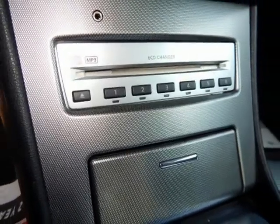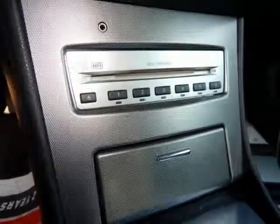Compass, CVT with Xtronic, dark-slate metallic, driver's power lumbar support, dual-zone automatic temperature control.